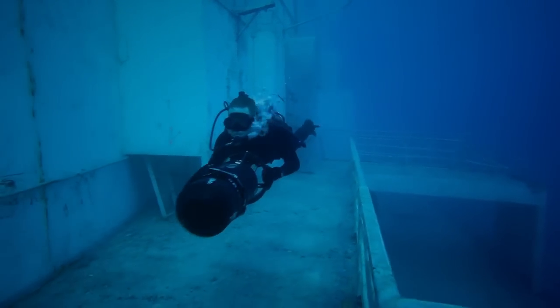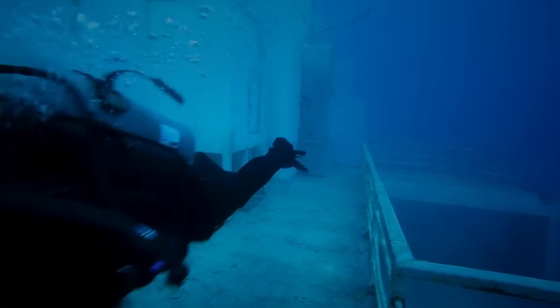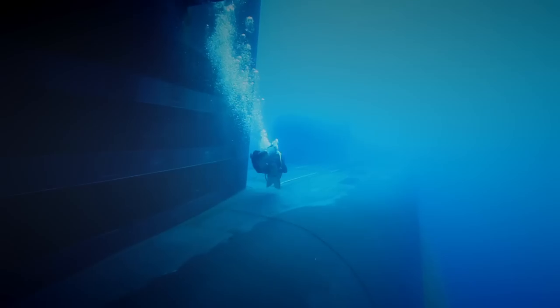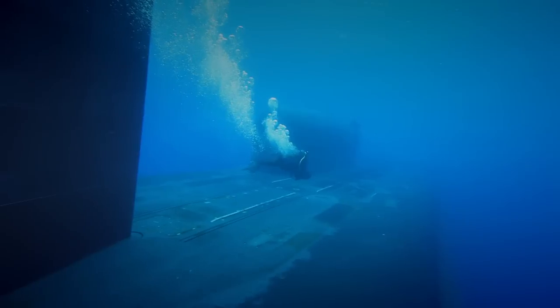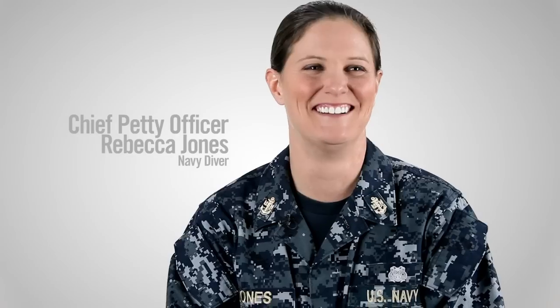What I like the most about being a Navy diver is just the freedom, and just being able to float and move around in the water so easily, and just being able to see everything there is to see. I'm Chief Petty Officer Rebecca Jones, and I'm a Navy diver.